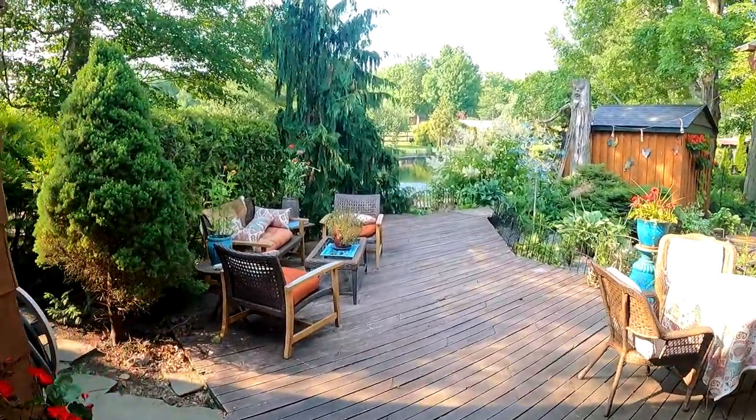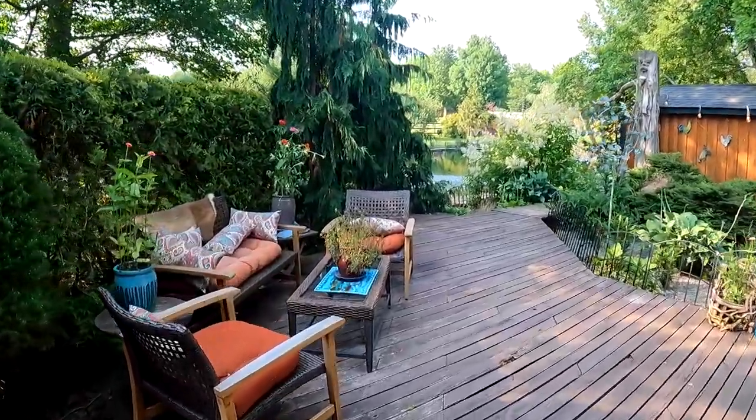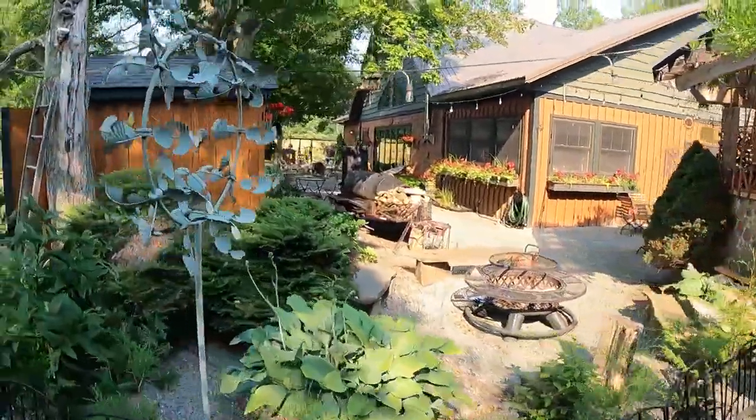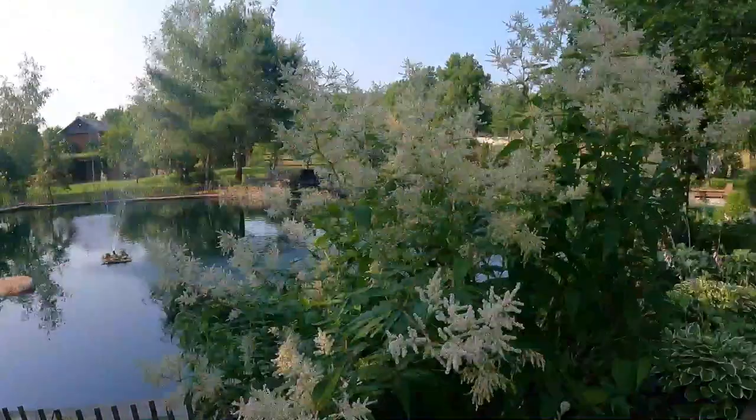The first thing I noticed walking into Scotland Yard was deep attention to color, detail, and landscaping — a real effort to transport you.